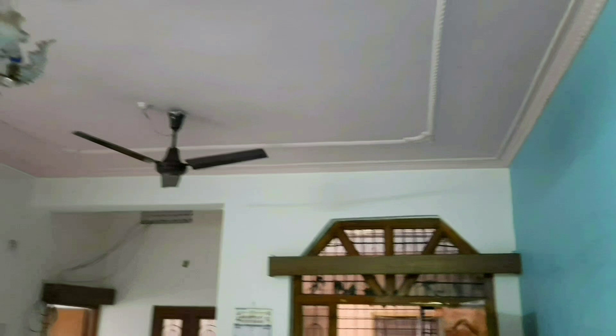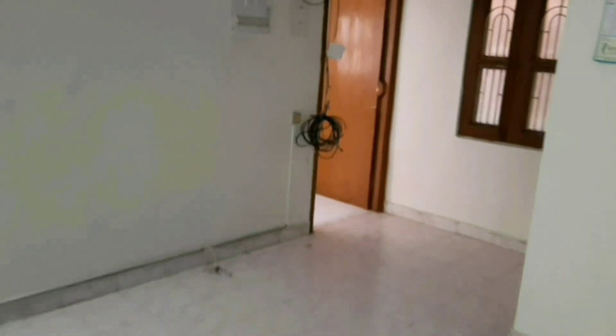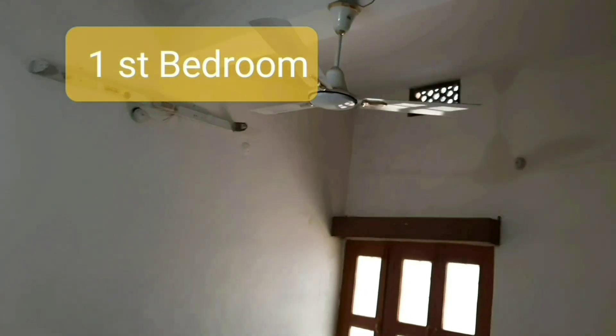We are now looking at the hall with full woodwork. This is a bedroom attached to the bathroom, with full woodwork.